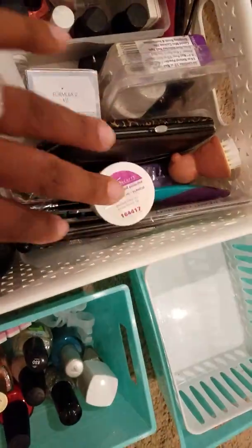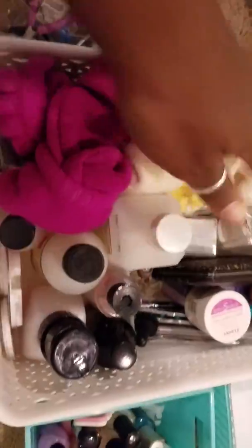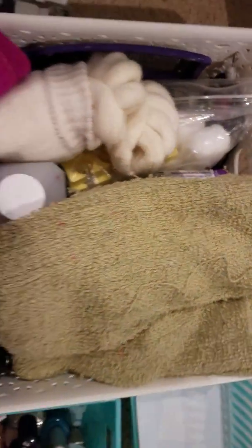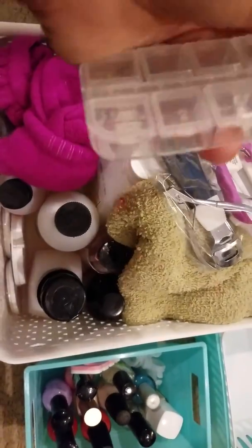I've got one foot scrubber, another foot scrubber, lots of files, and my toe-separating pedicure socks that I love. There's also a towel I keep in here in case I make any mistakes. I'll probably be getting rid of these other items — looks like the package was open — so those will go in the Goodwill box as well.